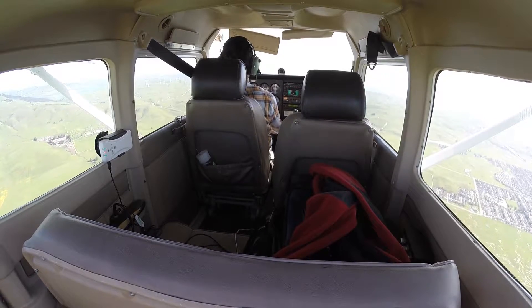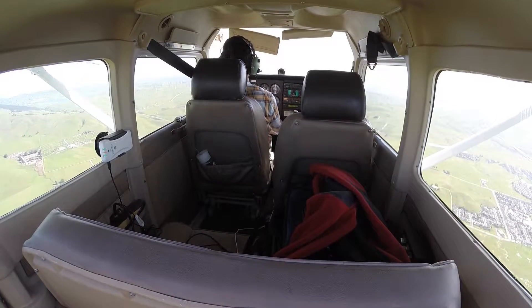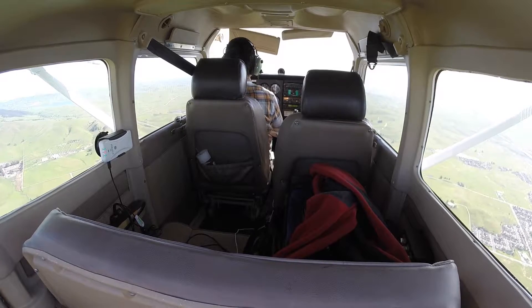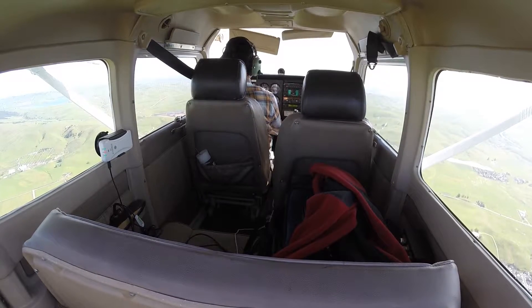Livermore Tower, Cessna 6MD, request frequency change. Tower responds: 6MD, there is traffic opposite direction traveling over the Bethany Reservoir at 3,300 feet, type unknown. Frequency change is approved, have a good flight. Pilot: looking for traffic, frequency change approved, 6MD.